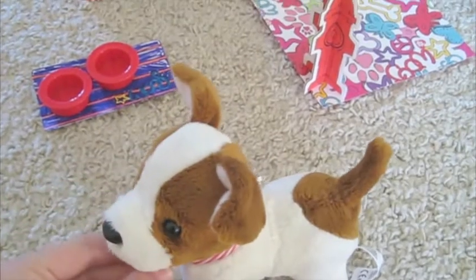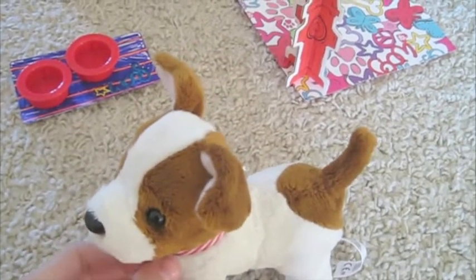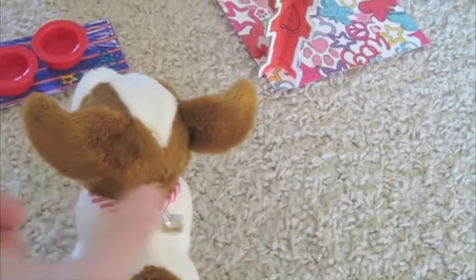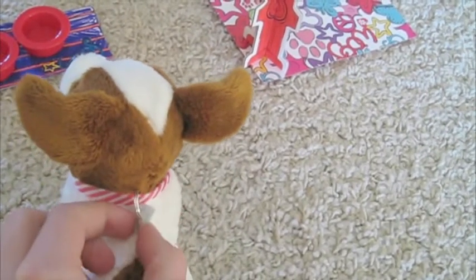Josie received the Jack Russell Terrier which can be found at Costco. I made the collar and we used Shrinky Dink to make these cute little tags.